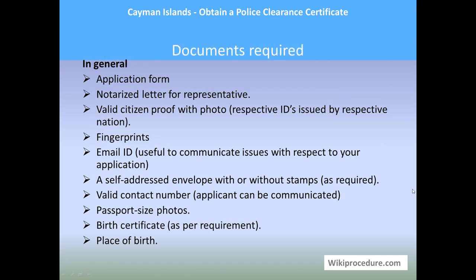In general, documents needed include: an application form, a notarized letter for a representative if one is chosen to apply, a valid citizen proof with photo (respective IDs issued by respective nation), fingerprints, email ID, a self-addressed envelope with or without stamps as required, a valid contact number, passport size photos, birth certificate as per requirement, and place of birth. If authorities require more information or any other document, please provide them for smooth processing.